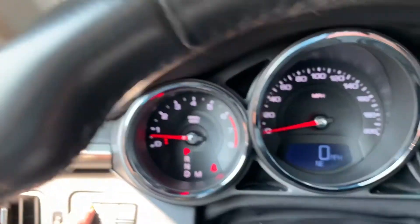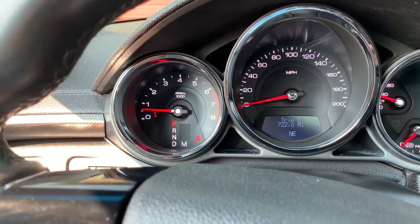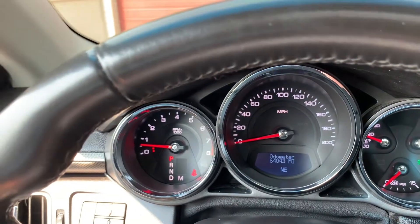Come down here to the trip computer and I'll scroll through until we find what we're looking for. There we go — you can see it has 64,043 miles on this vehicle.